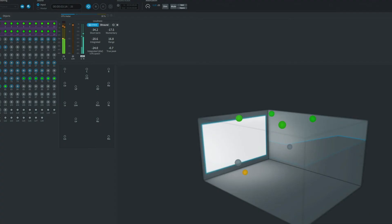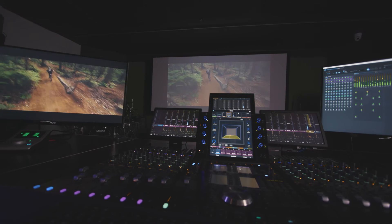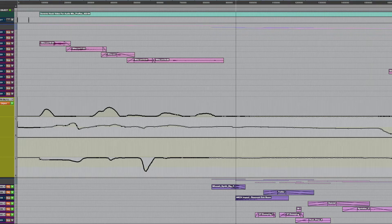We are working with software called the Dolby Atmos Renderer, which has the capability to simulate Atmos through headphones. The beautiful thing is that I can demonstrate things from my house with my headphones — pan something around the room and they can hear it live in their headphones spinning around their heads.